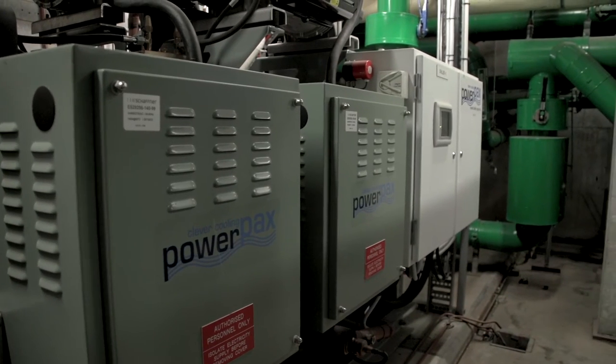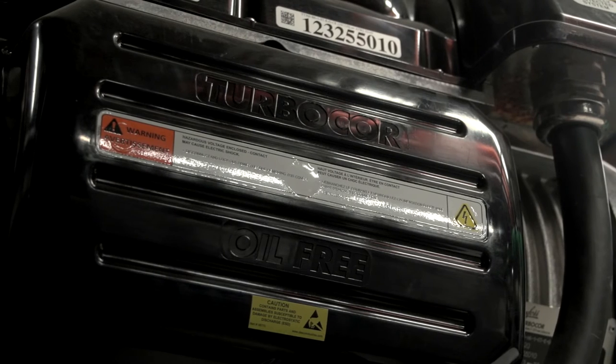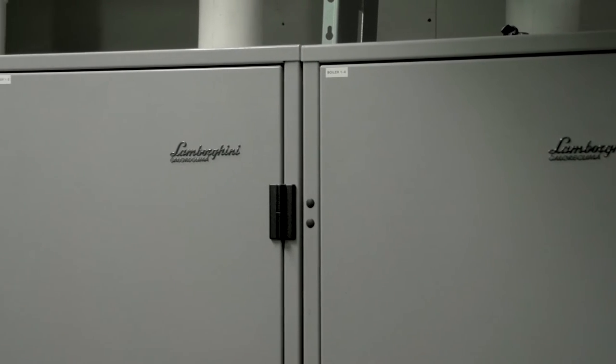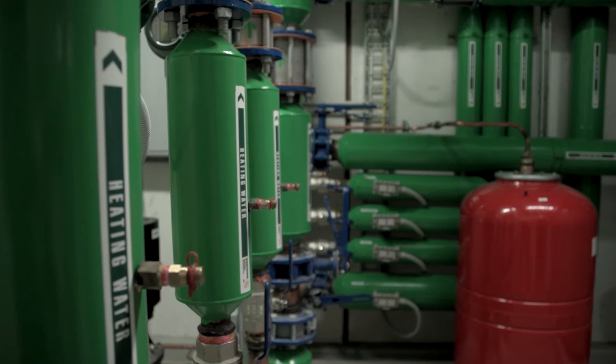We've also installed a new energy efficient chiller. This is an electrical chiller that is far more efficient than the previous chiller and has got far fewer carbon emissions associated with it. We've also replaced the boilers with a very highly efficient system that uses less gas, costs less and has fewer carbon emissions.